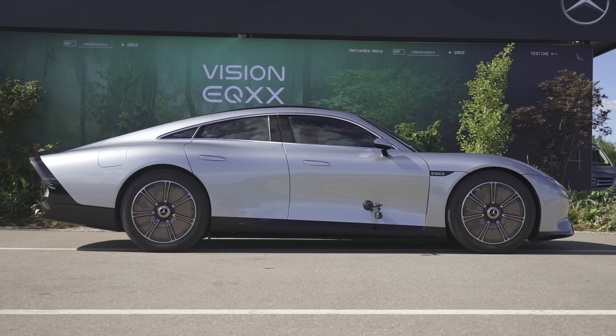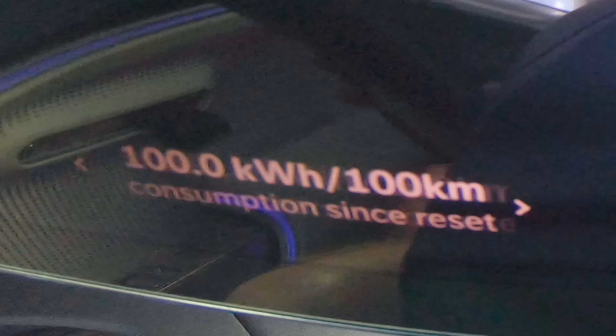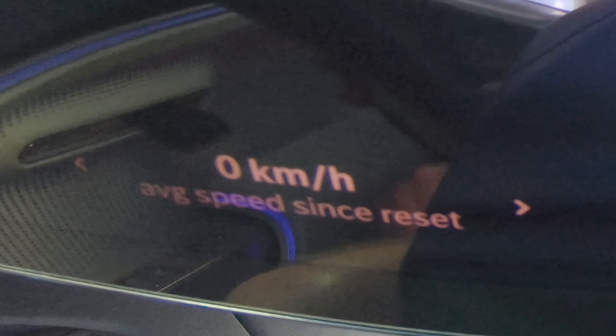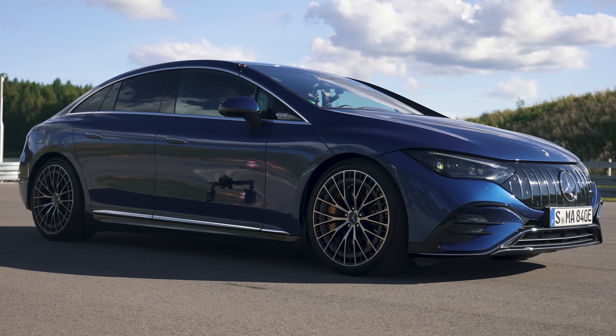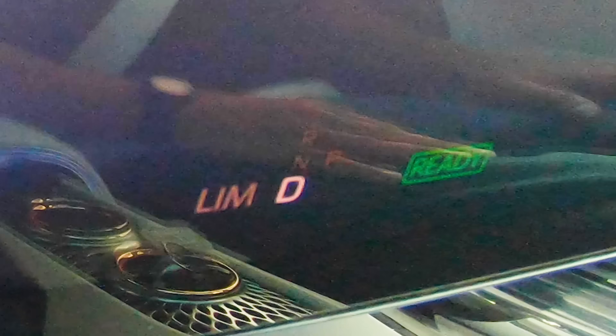I've been joined by Julian from Mercedes-Benz, who is one of the engineers responsible for this car. Julian is going to reset my computer and give me the ability to see exactly how much power I'm using while driving — discharge power or charging power. He's going to talk me through exactly how to drive this car as efficiently as possible. We'll have the guys behind us in the EQE trying to do the same.